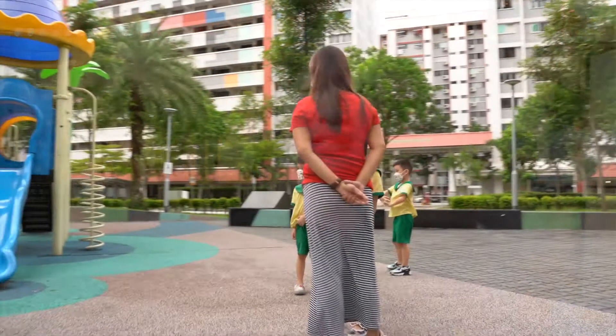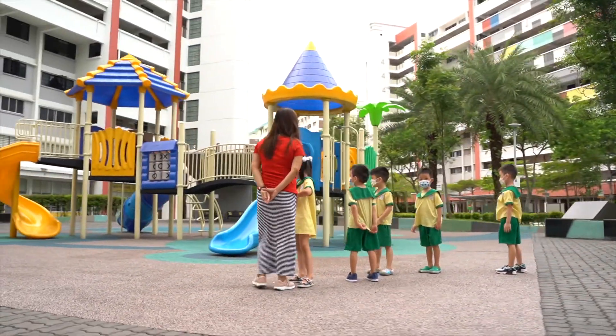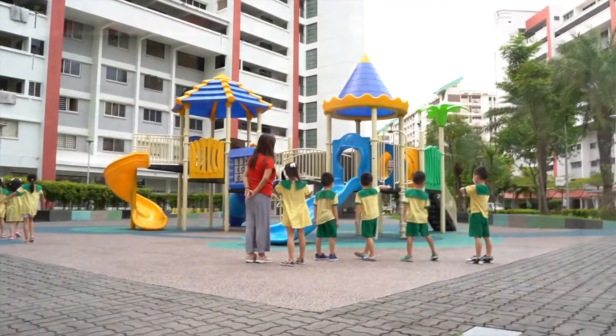One of the things that we do is also bring children out, and they start looking at things around them. Because this is life application — so they start looking at fences, they start looking at gates, they even start looking at bridges. And they will think about what are some of the blocks that have contributed to these structures.